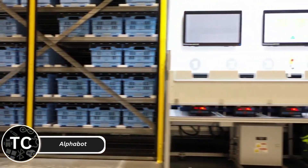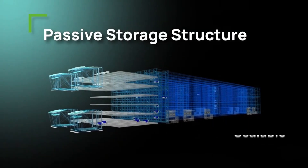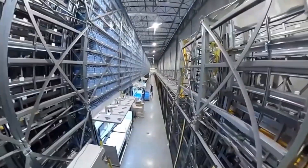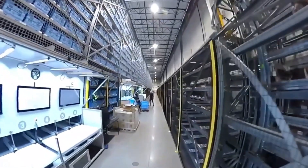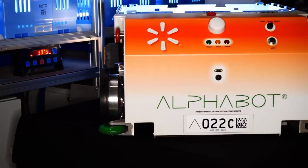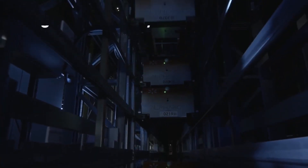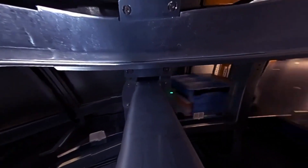Alphabot is Walmart's game-changing warehouse robot, designed to streamline inventory management and order fulfillment. Using AI for precision, Alphabot navigates storage racks, picks items, and packs orders with remarkable speed. It significantly reduces human labor while increasing efficiency in large-scale operations. Walmart has successfully implemented Alphabot in its warehouses, enhancing its supply chain and ensuring faster delivery times for customers. Alphabot is a perfect example of how robotics can revolutionize the retail industry by automating complex tasks seamlessly.